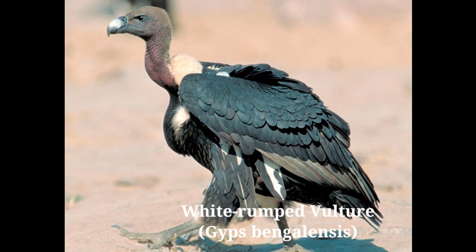It makes a nest in the fork of large trees — an irregular structure of twigs lined with green leaves. A single egg is laid, grayish or greenish white in color and unmarked. Range: resident, found throughout India up to 2500 meters in the Himalayas.